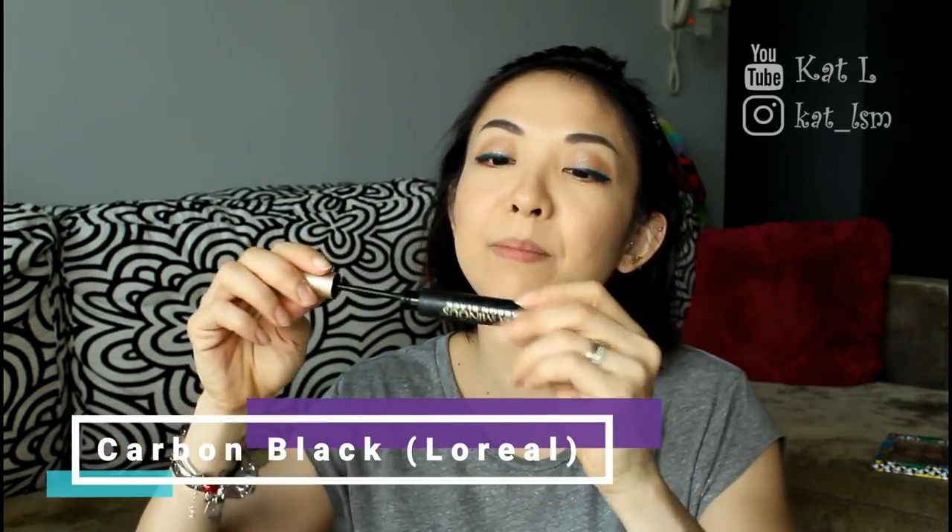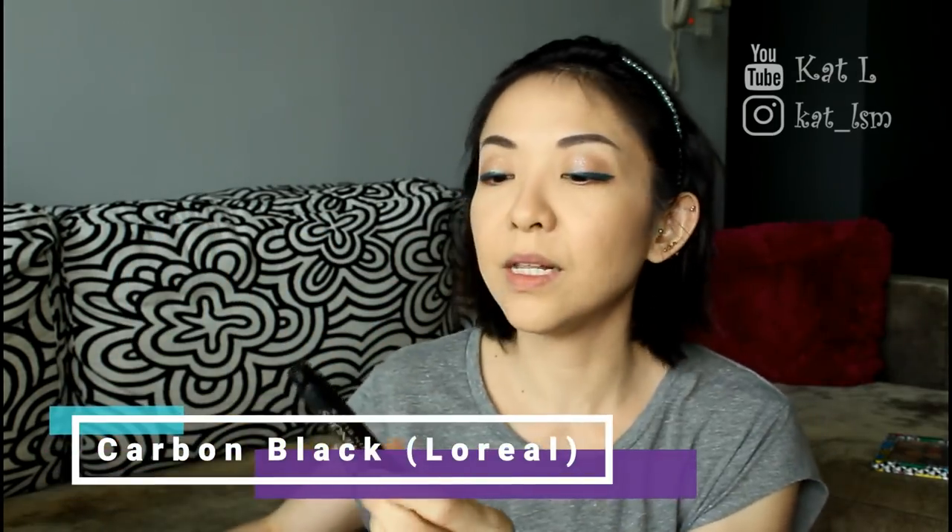A little bit of my favorite mascara, which is the L'Oreal Voluminous Carbon Black Mascara. It's great stuff.